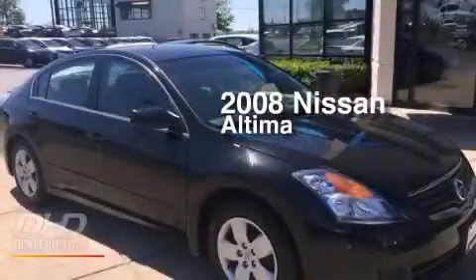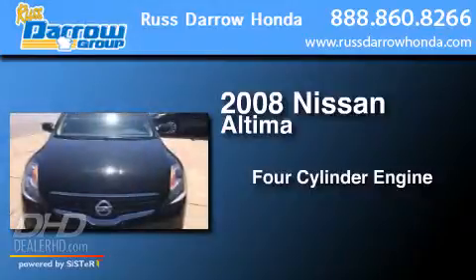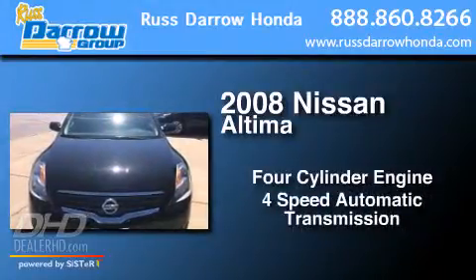This is a 2008 Nissan Altima. It has a four-cylinder engine and a four-speed automatic transmission.